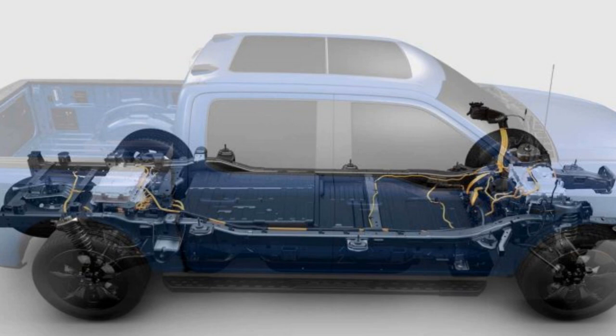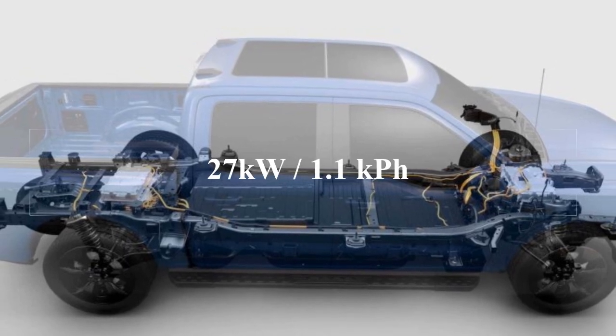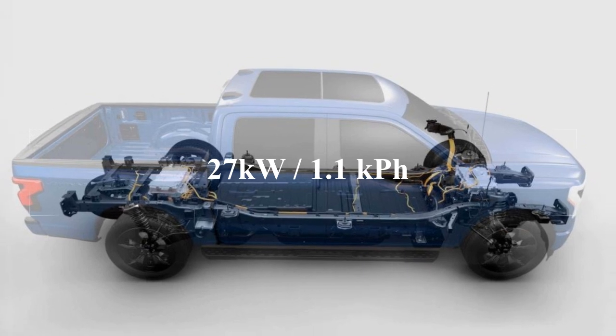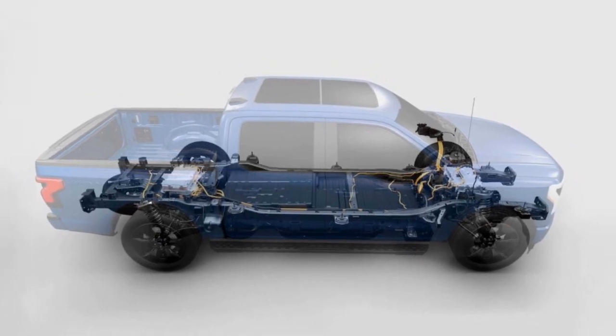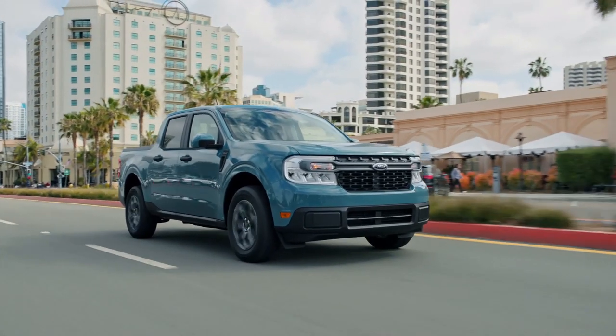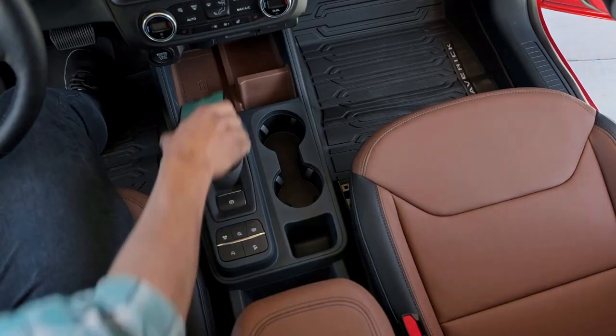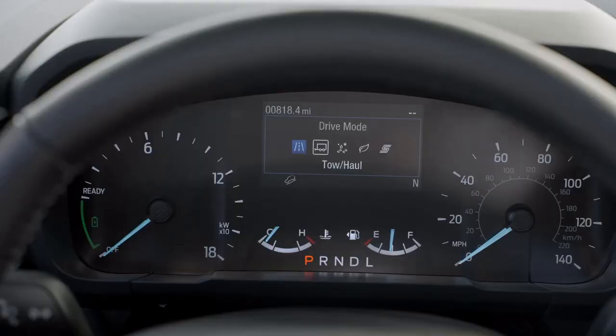The new Ford Maverick uses a 27 kilowatt, 1.1 kilowatt-hour battery pack that's essentially the same as the one used in the current Ford Escape Hybrid. However, the battery's power delivery is tuned a little bit differently to suit the pickup truck's unique power demands. Ford builds these batteries in Rawsonville, Michigan, just east of Ann Arbor.